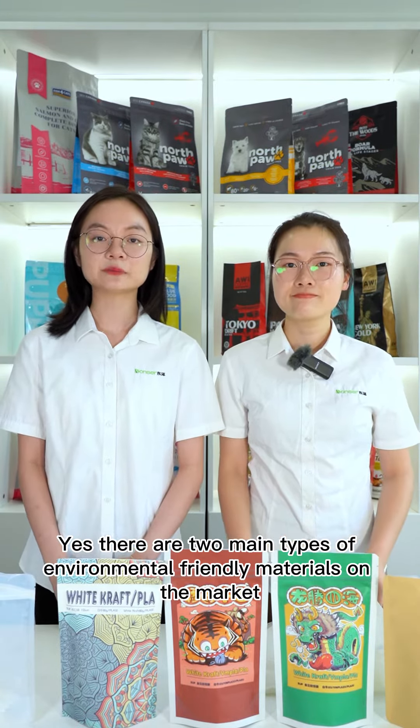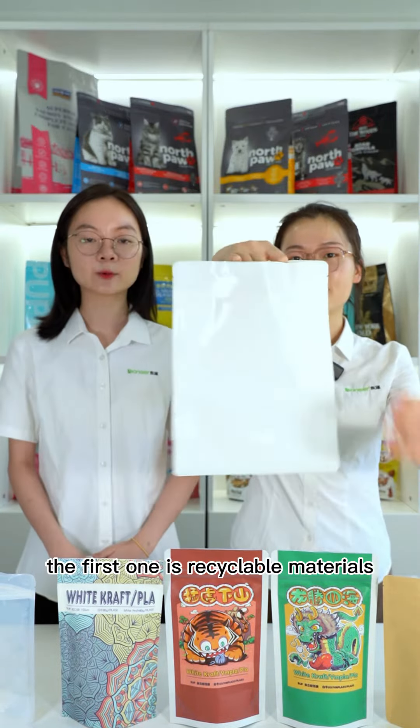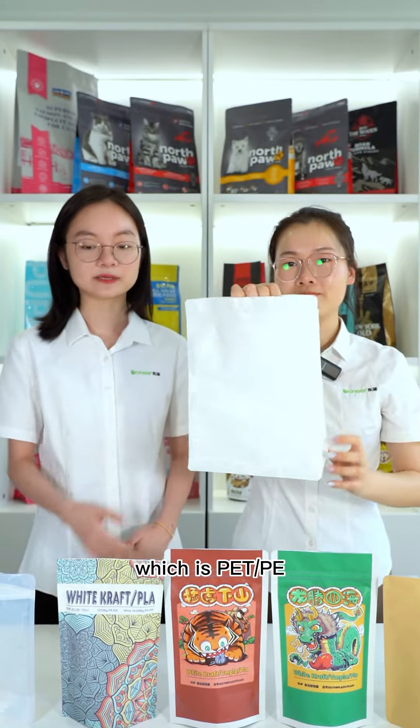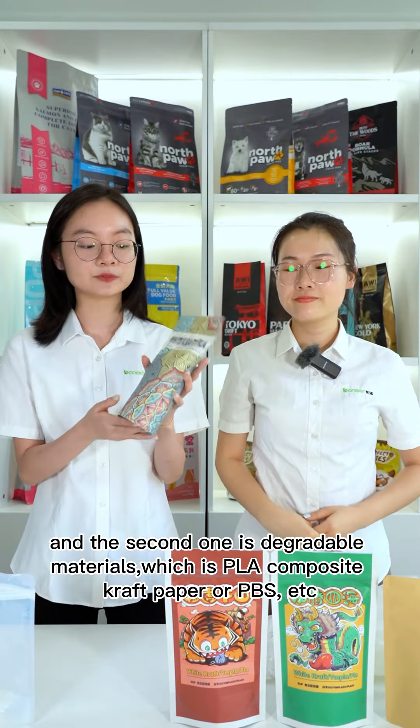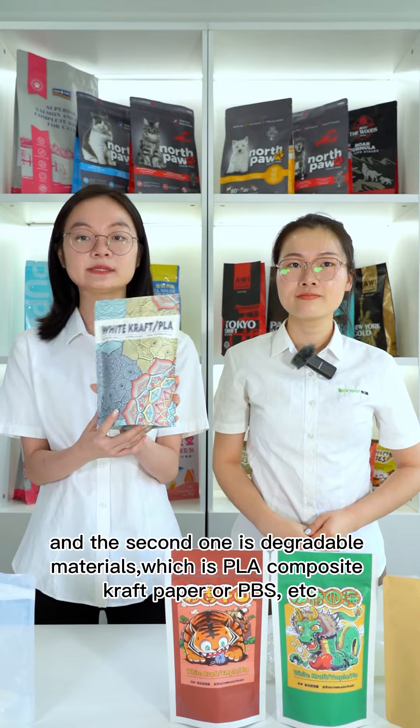Well yes, there are two main types of environmental-friendly materials on the market. The first one is recyclable material, which is PETMP. The second one is degradable materials, which is PLA with craft paper, or PBS, etc.